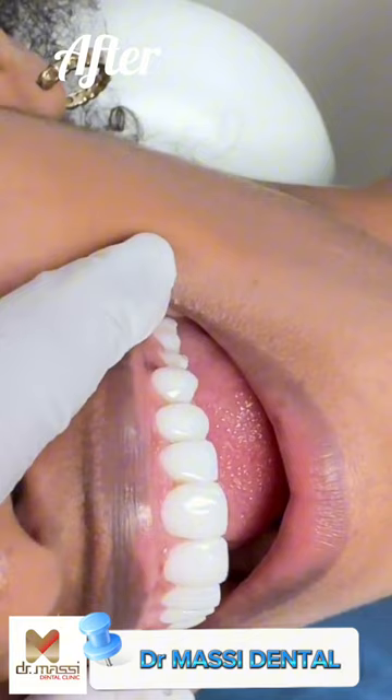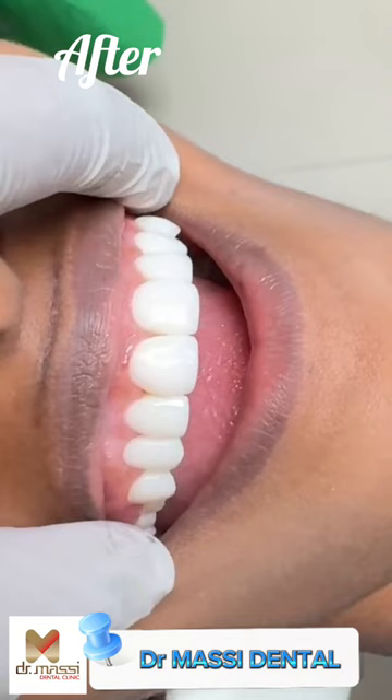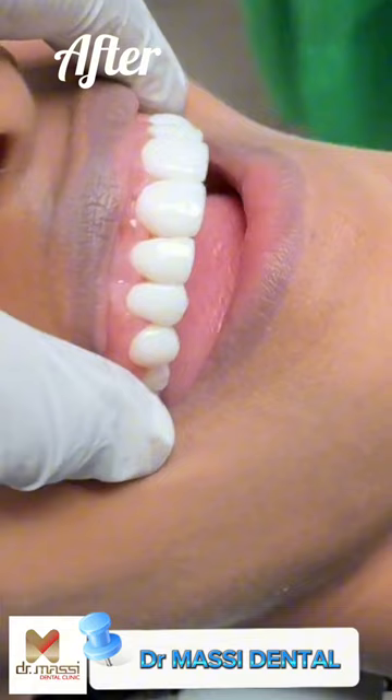Really the best part about this case, or about composite veneers in general, is that it's absolutely minimally invasive. There was almost little to no damage done to her natural teeth underneath. Another great thing is that composite veneers are completed in one session and are definitely artwork done freehand.